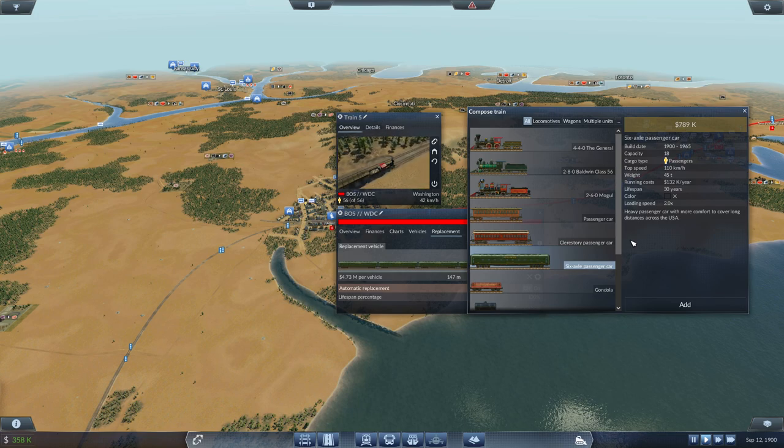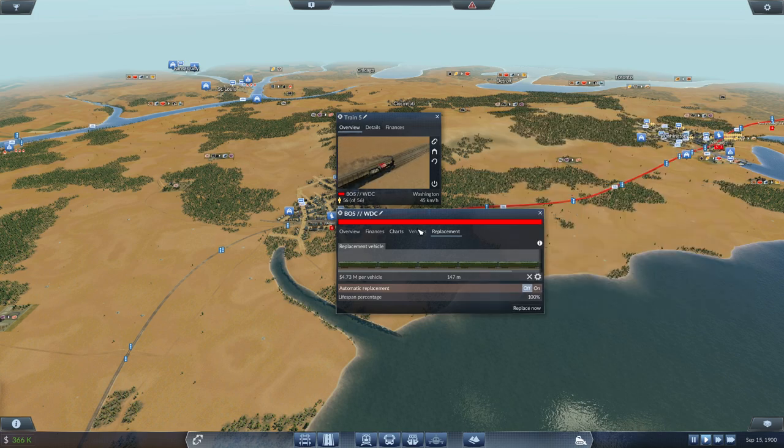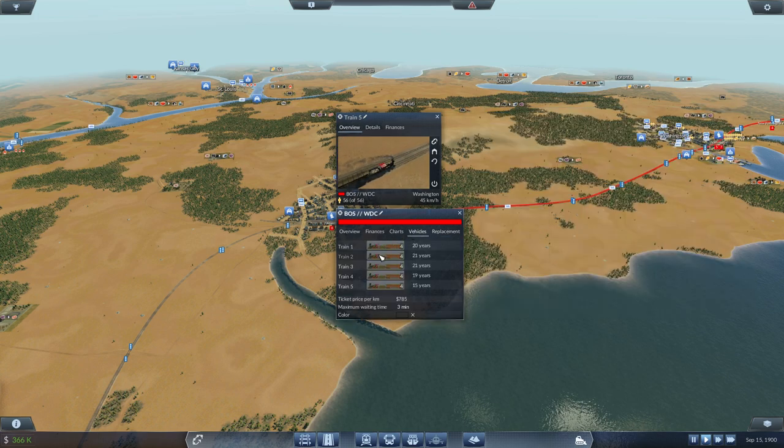That's a bit steep, ain't it? But then it drives twice as fast. So maybe instead of four, I would need just two. So instead of five trains, I could get away with three maybe.